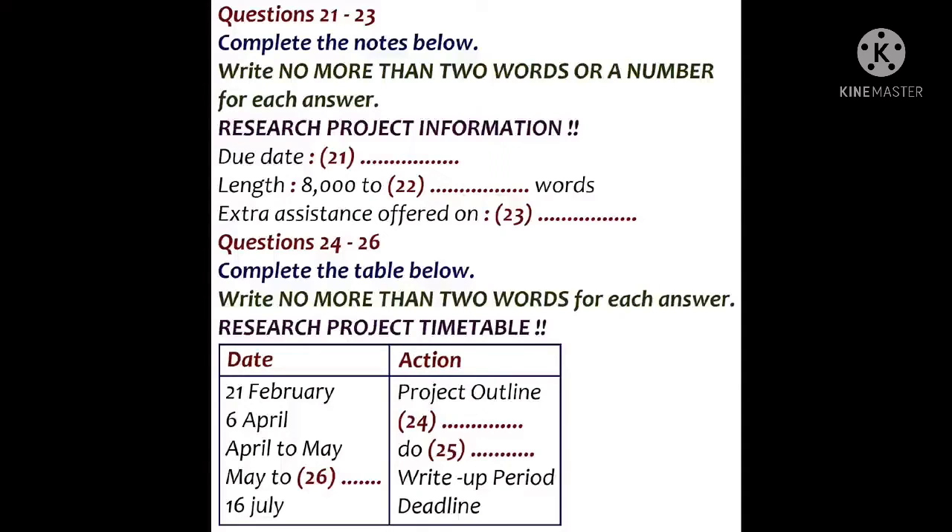You are going to hear a conversation among Dr. Archer, Larry, and Judy talking about the new term. First, you have some time to look at questions 21 to 26.